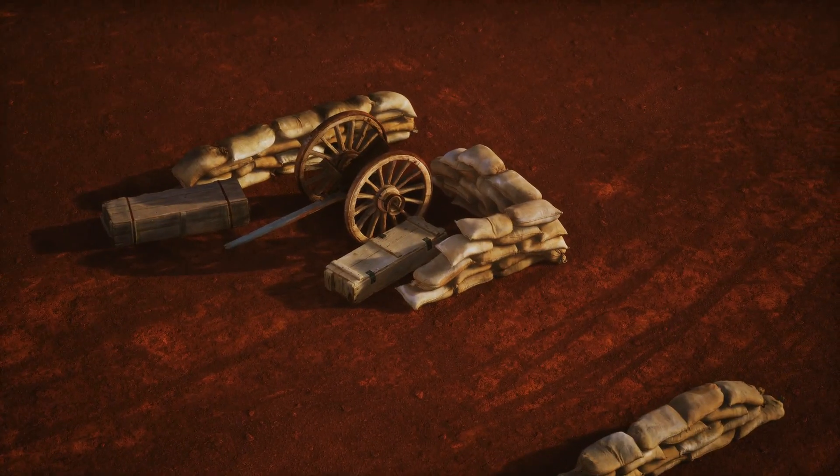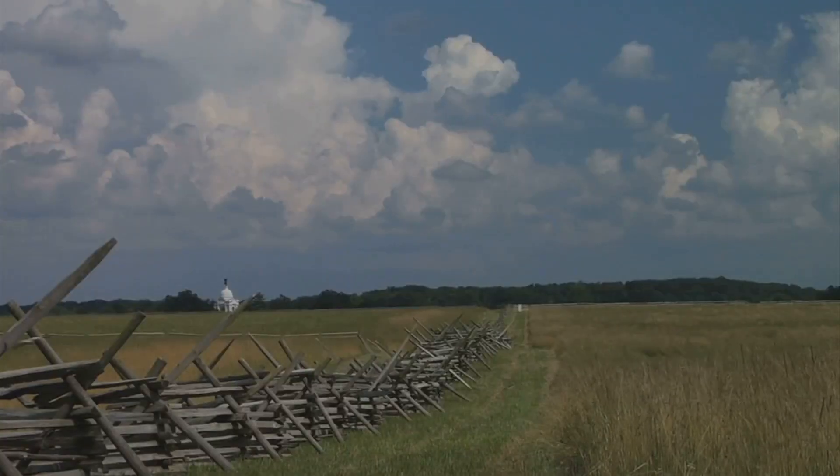For history buffs, the Antietam National Battlefield is a must-see. Walk through Civil War history on these hallowed grounds.